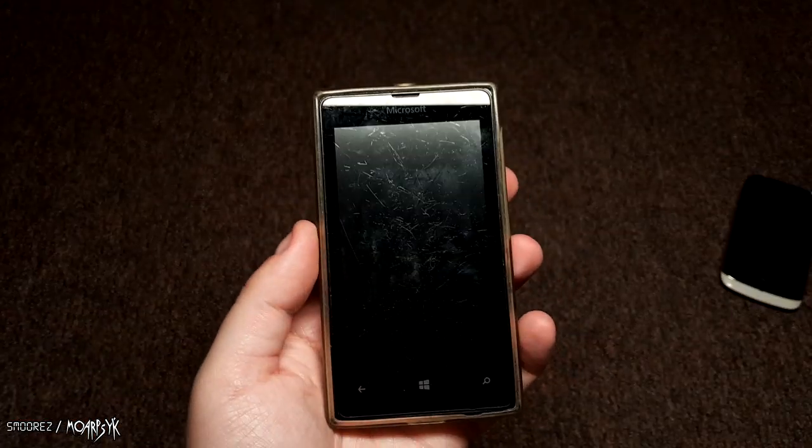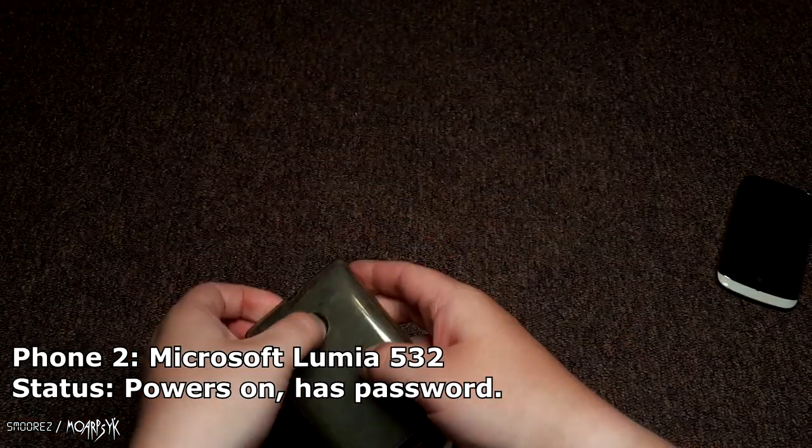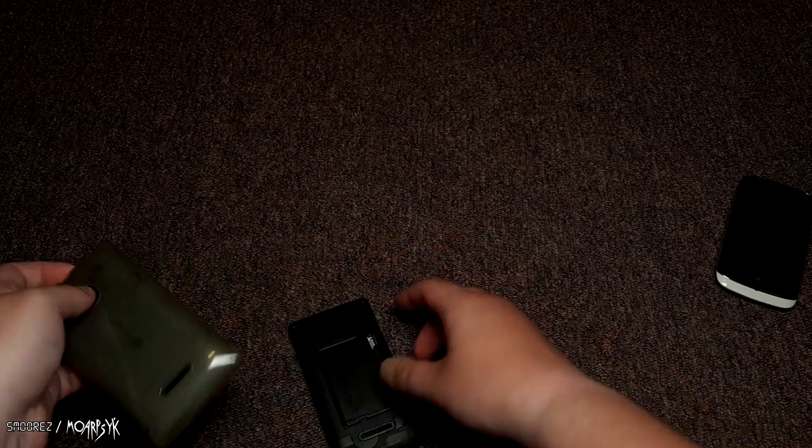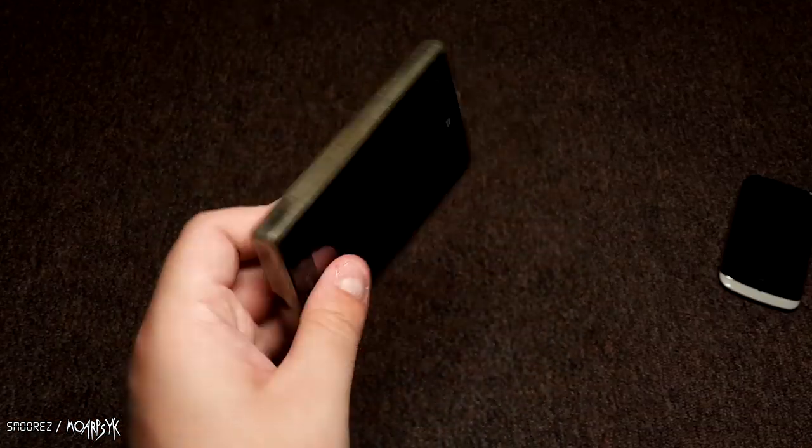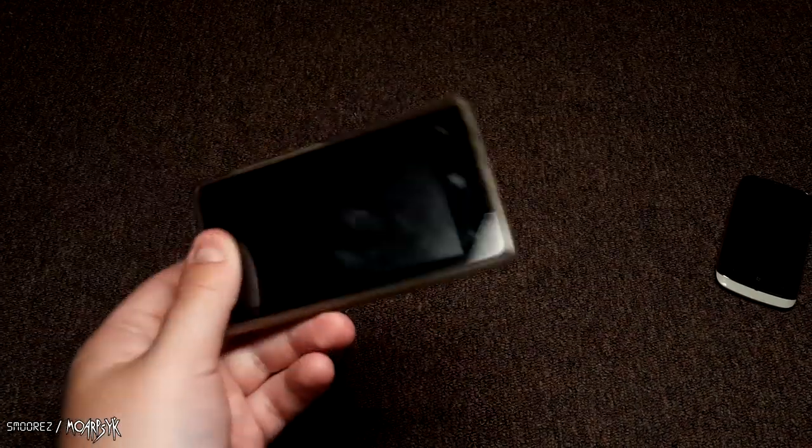Second one is a Microsoft Lumia — they made a billion of them. It's a Nokia 532, I just looked it up. It's a basic meh phone and it doesn't have a micro SD card.